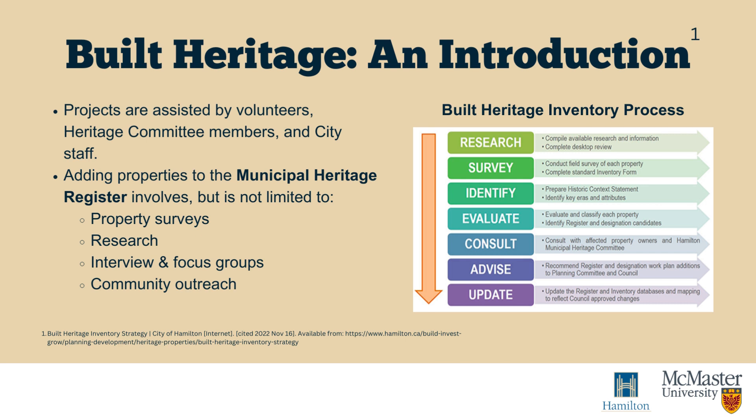Projects are assisted by volunteers, heritage committee members, and City staff. Identified properties are then added to the Municipal Heritage Register, an official record of the cultural heritage properties in the region that is accessible to the public.